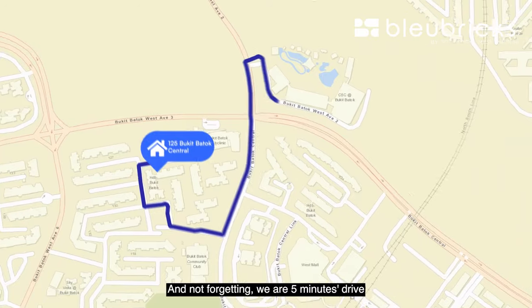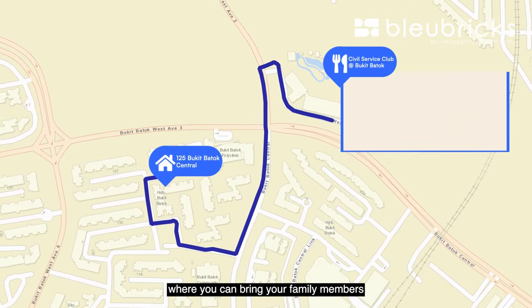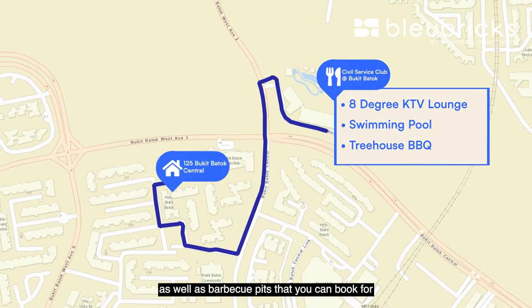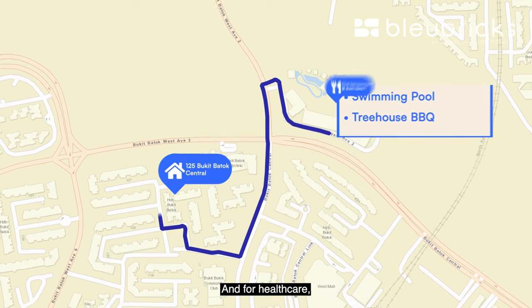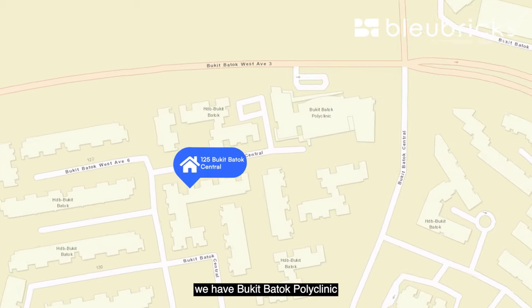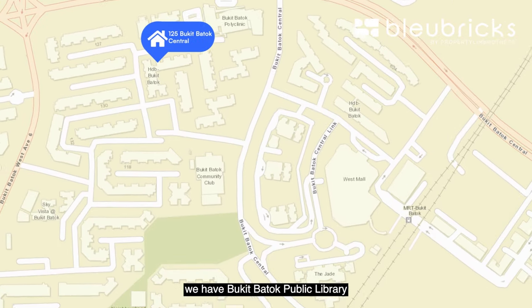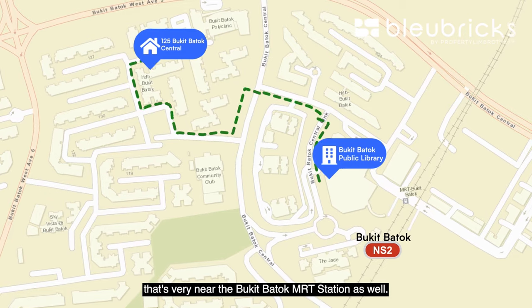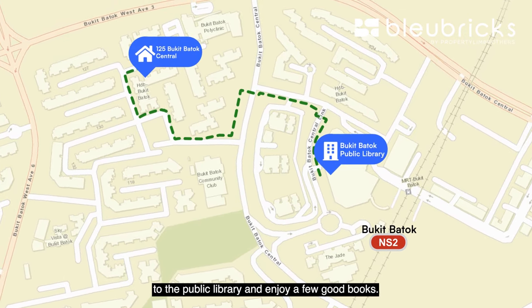Not forgetting, we are 5 minutes' drive to the Silver Service Club in the area, where you can bring your family to enjoy a KTV lounge, a pool, and barbecue pits that you can book for birthday parties and gatherings. For healthcare, Bukit Batok Polyclinic is just around the corner — less than 5 minutes' walk. And there is also Bukit Batok Public Library very near the MRT station, where parents can bring their kids to enjoy some books.